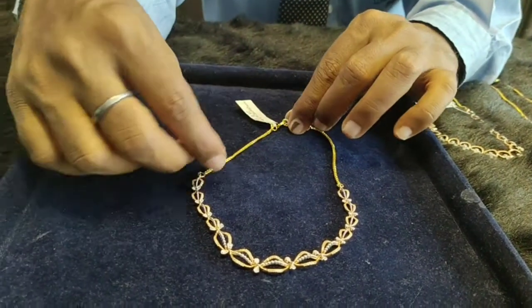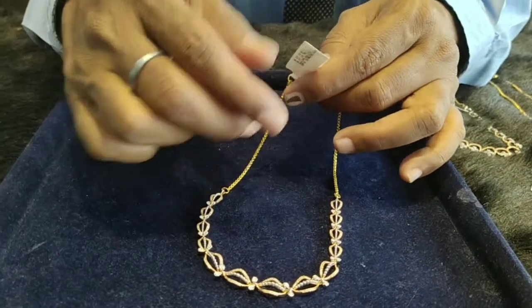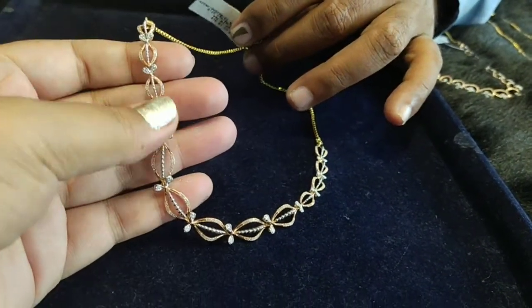Something like this is around 82,000 rupees. We have 18 carats gold, so the price is 82,000 rupees with 18 carats gold.